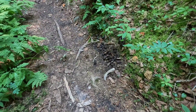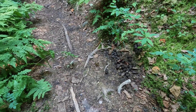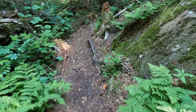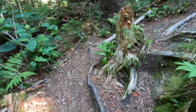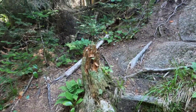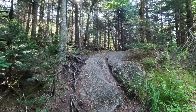Tina probably already saw these on the way by — moose poop right next to the trail. Not too big a pile, but moose poop! Keep an eye out, folks. The trail keeps going up and up, and who knows what's after that.